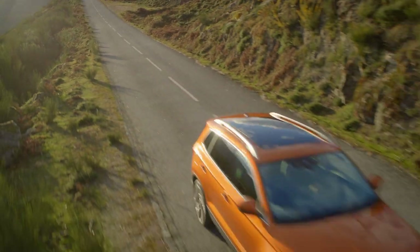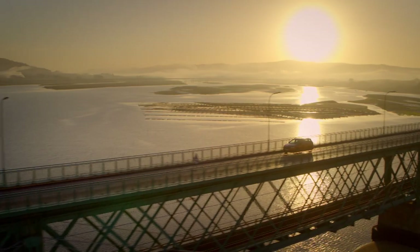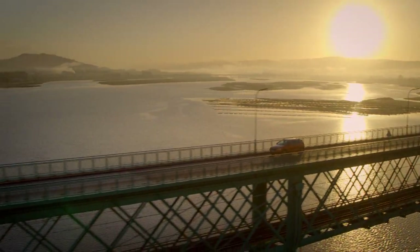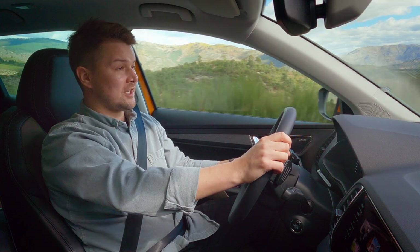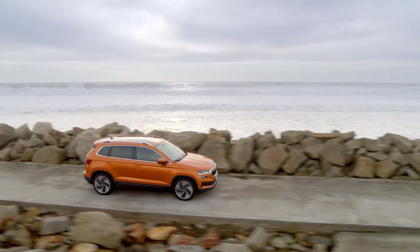In short, the new Karoq looks good, drives well, is impressively equipped and keeps the environment in mind. Both front-wheel drive and four-wheel drive models are available. And imagine, you can chat with Laura in 15 languages.